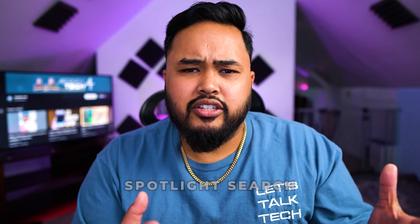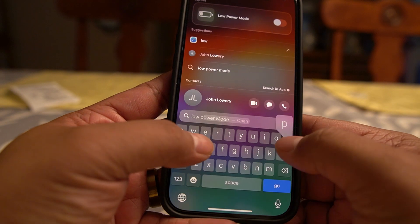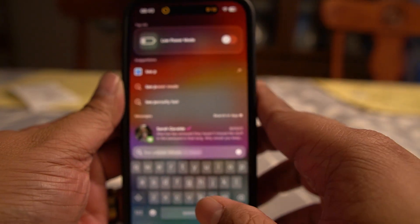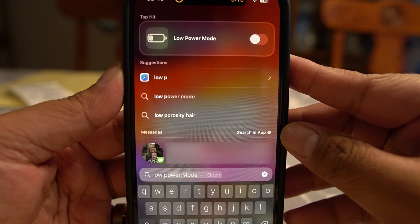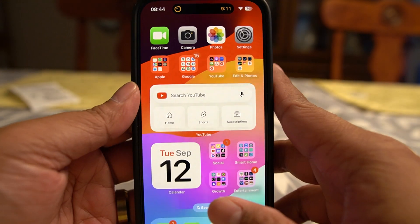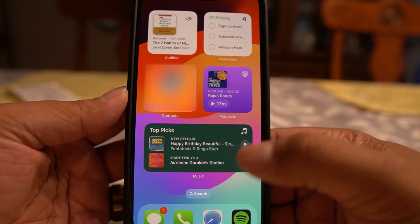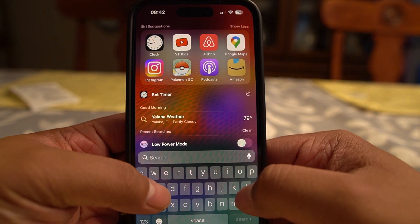The next one is Spotlight Search, which is really good. It has similar capabilities as before, but the cool new thing is that you can toggle on or off certain settings modes — anything in the settings you can toggle, you're able to do it in Spotlight Search, which is really handy. They previously added search functionality in the settings app, but now you can search from Spotlight on your home screen and go directly from there.